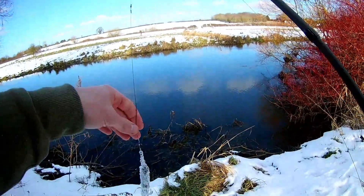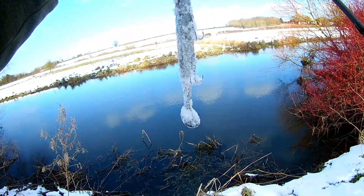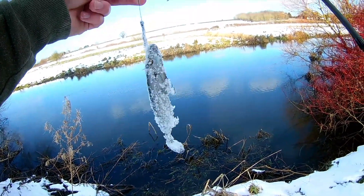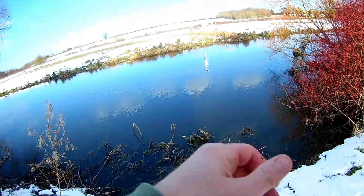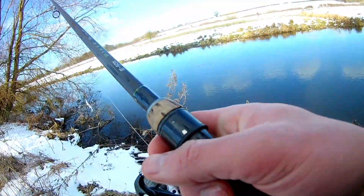Well, that fish went to prove there's no lure like this one — snow lure. Last dad joke today, I promise.